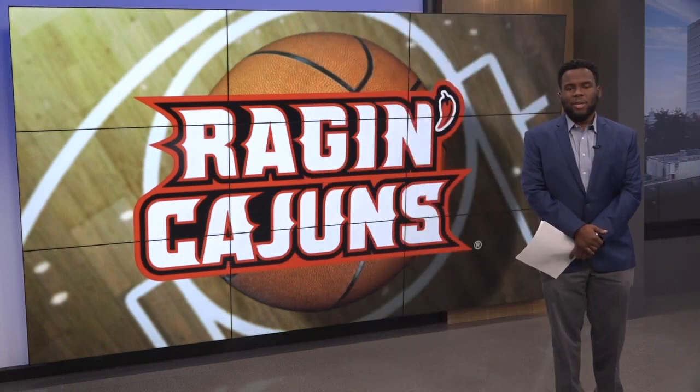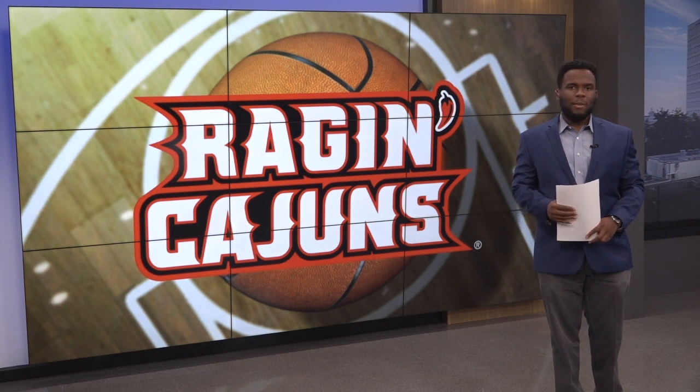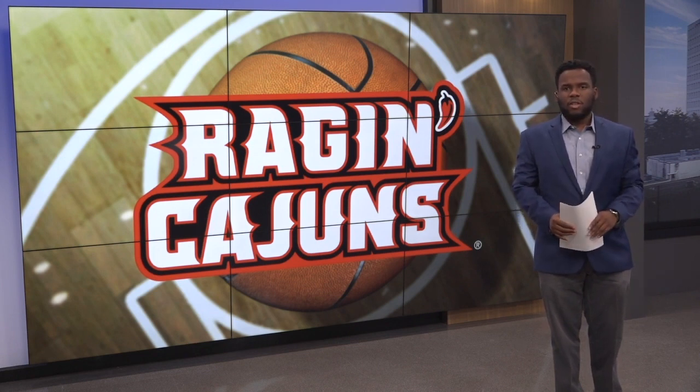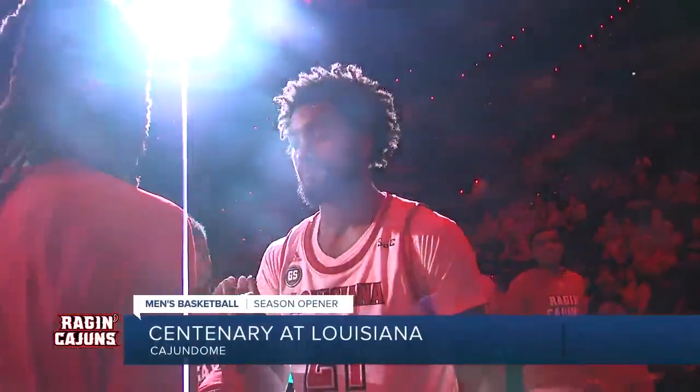The expectations are really high for Louisiana men's basketball entering this season. Coming off a run to the Sunbelt championship game, the Cajuns are picked to finish first in the conference. UL tipping off their season tonight hosting Centenary. The Sunbelt's preseason player of the year, Jordan Brown, leading UL against Centenary.